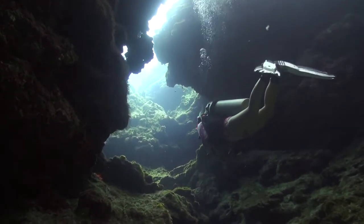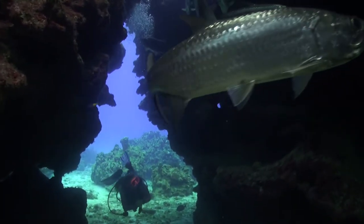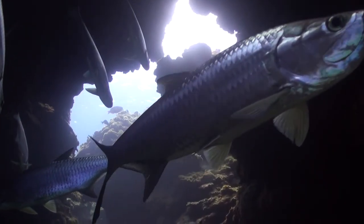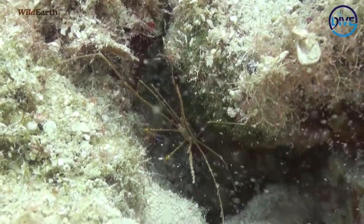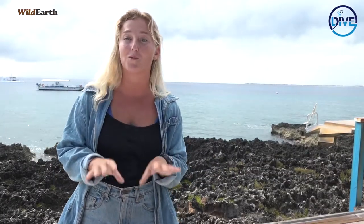Just over here we've also got Devil's Grotto. It's called this because apparently a pirate named Devil has buried some treasure and no one's ever been able to find it, so I hope that I would be the lucky one. We also see all the awesome tarpon in there and those really creepy spider-looking arrow crabs. That's one of my favorite dive sites that we'll be visiting, and I hope you guys love it too. I hope that gives you a better idea of where we are in the world.